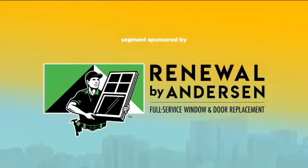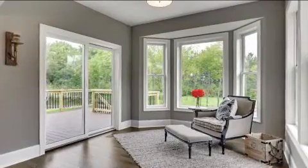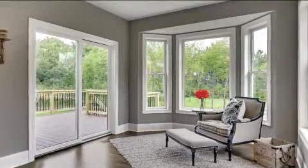This segment is sponsored by Renewal by Anderson. If you need to replace your problem windows and doors, you're not going to want to miss this. Paige Ewell, local owner of Renewal by Anderson, is right here with us, and he's going to tell us about the beautiful replacement windows and doors that are built to last when you choose Renewal by Anderson.